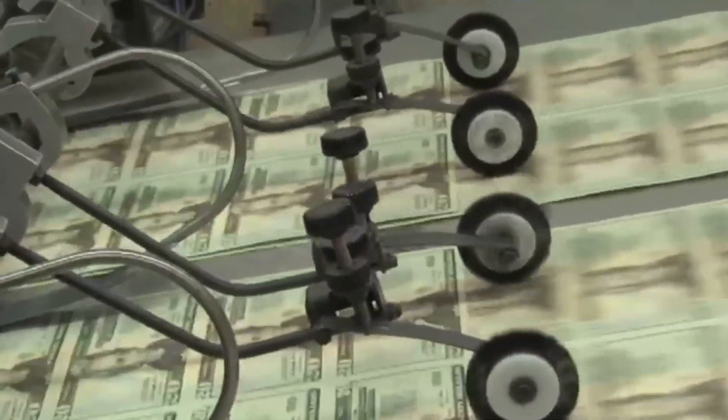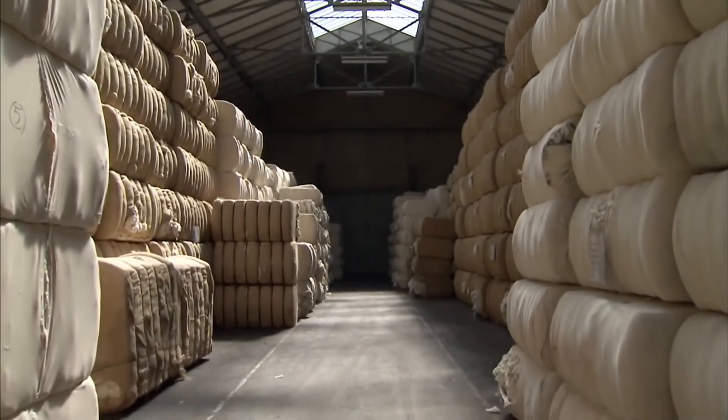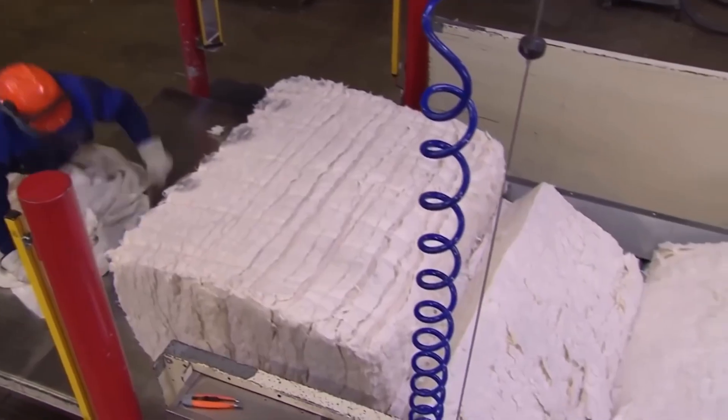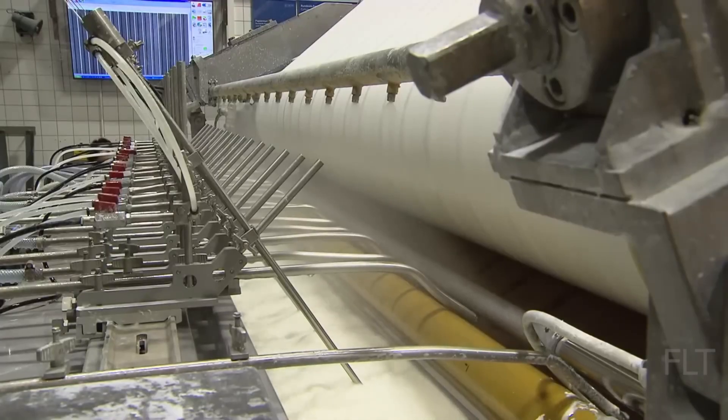It starts here, with something that's not even paper. Money is printed on a blend: 75% cotton, 25% linen. Tough, flexible — the same material you'd find in your denim jeans, and that's no accident.